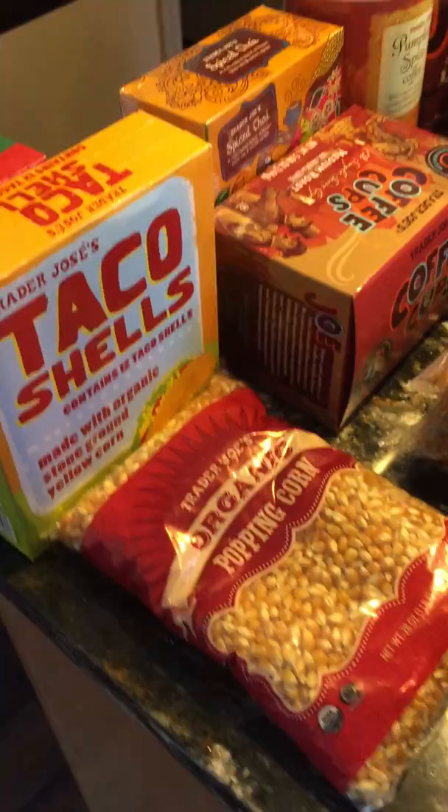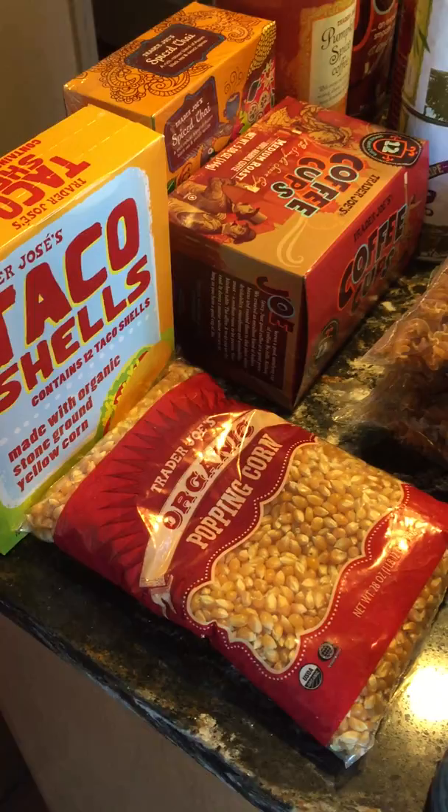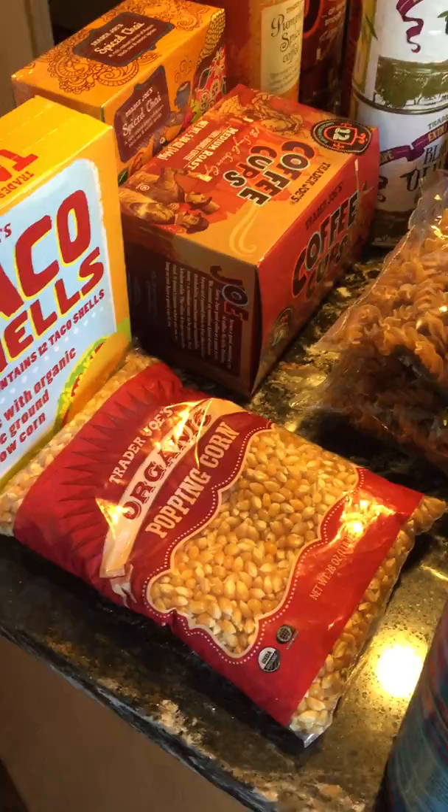After seeing on the news about microwave popcorn giving employees cancer from the chemicals they use, I've been making my own popcorn on the stove — it tastes so much better. I also got some hard taco shells and apple and strawberry cereal bars.